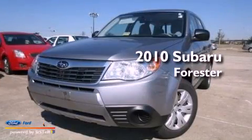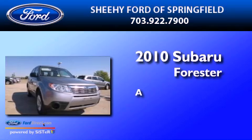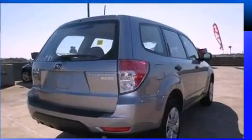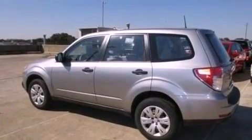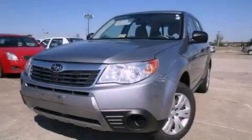This is a 2010 Subaru Forester. Features include a low tire pressure indicator, traction control and stability control systems, cruise control, a CD player, and four-wheel independent suspension.